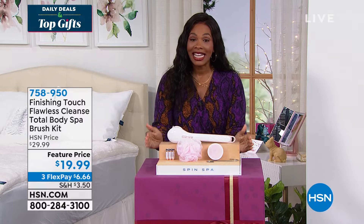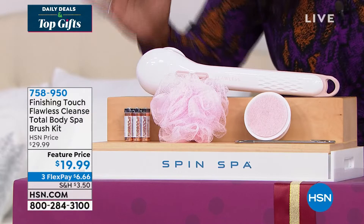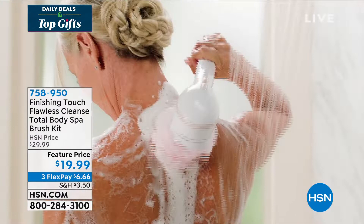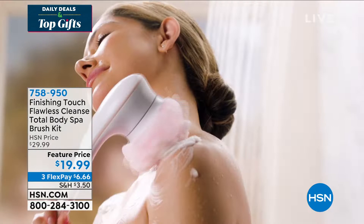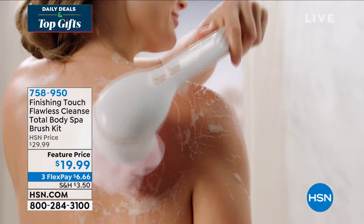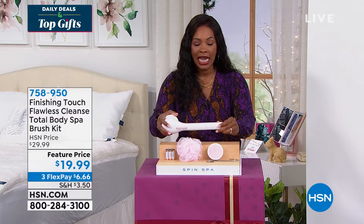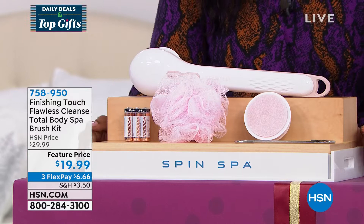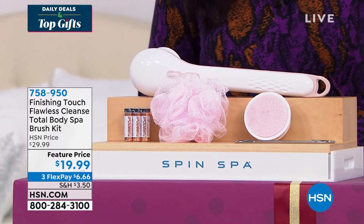We also have a feature price on the Finishing Touch Flawless Cleanse Total Body Spa Brush Kit. It's a big name, and you get a lot — the unit itself you take into the shower, and you can use it with the cleansing brush, the mesh sponge, or the exfoliating head. You can clean, cleanse, and massage your entire body, even those hard-to-reach areas because of the arm length. It's been very popular, and it's about $20. Item number 758-950 — we'll give you a full demonstration in a little bit, but we're going to start with our Today's Special.